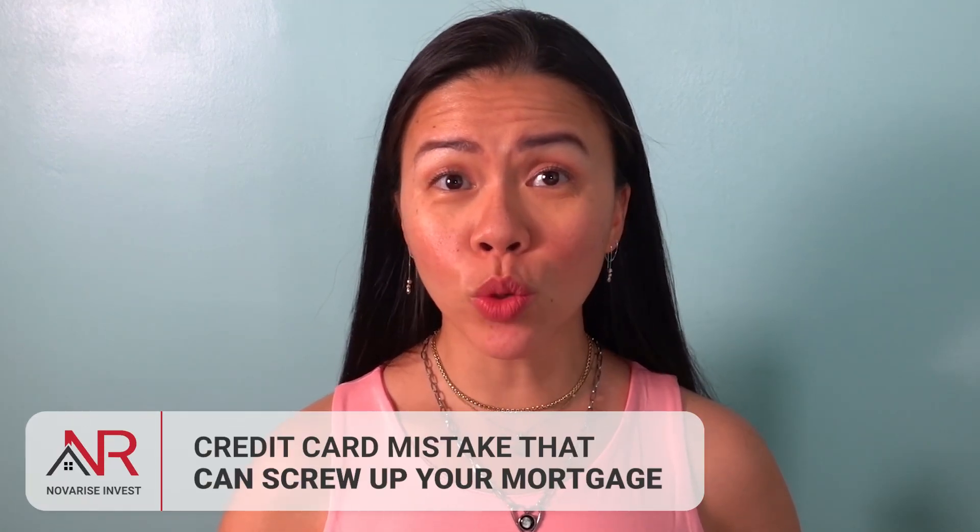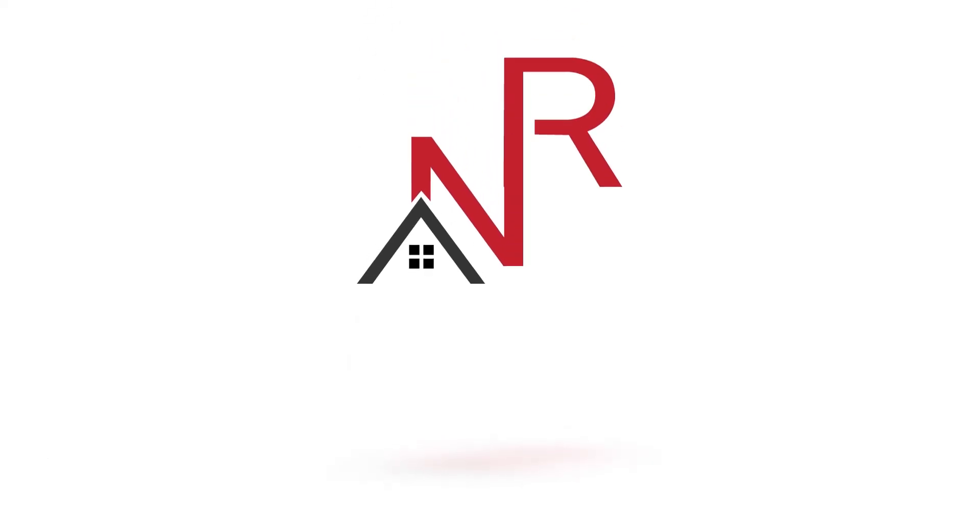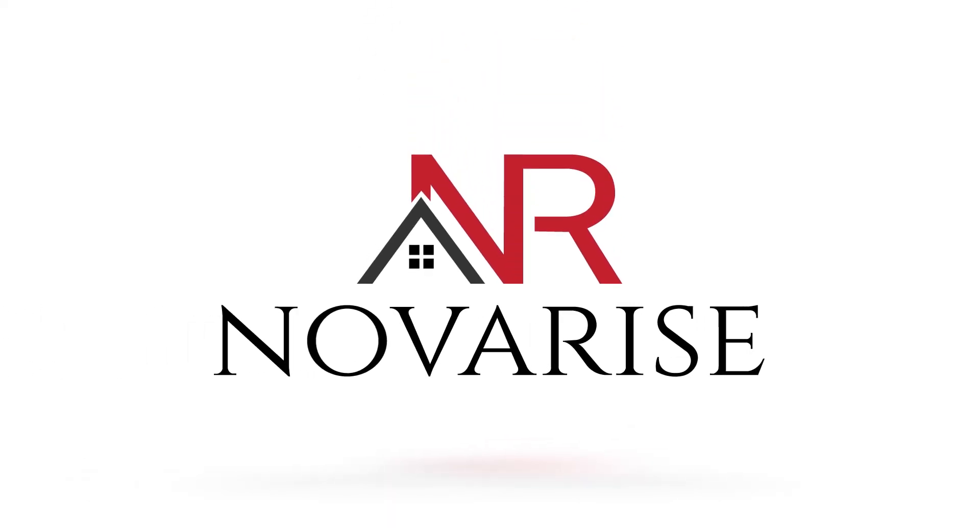Credit card mistake that can screw up your mortgage even after you bought the house. Hello everyone and welcome back to another episode at Nova Vice Invest, your channel for financial education.